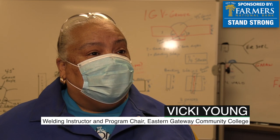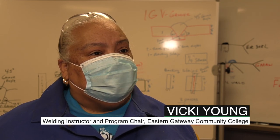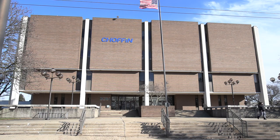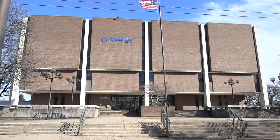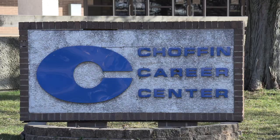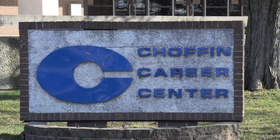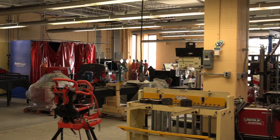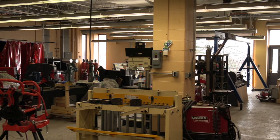I would say flux-cored arc welding would be number one, and number two would be gas metal arc welding, also known as MIG. So if you have a lot of job shops, a lot of fabrication shops around here, it gives the employer and it gives the welder an opportunity to mass-produce weldments relatively quickly.